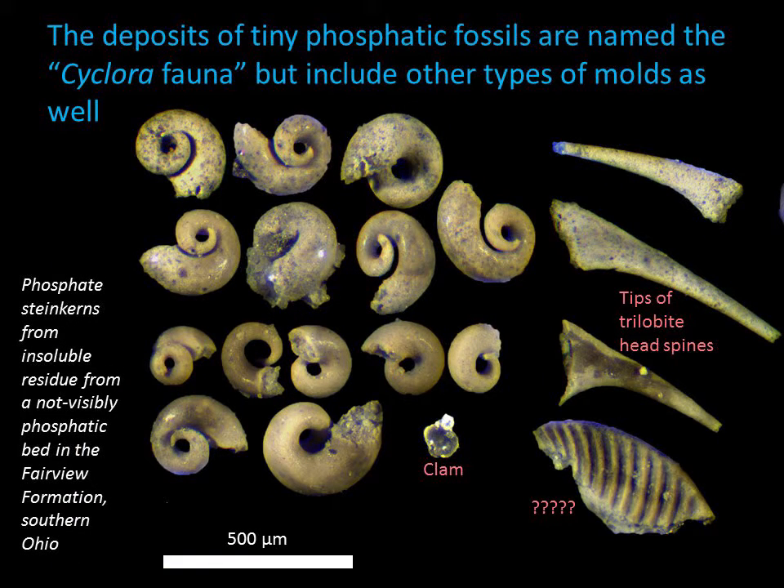The other small phosphatic steinkerns include tiny clams, as seen here, along with the fillings of the tips of trilobite hollow head spines. Some of the fossils, like the ridge example in the lower right, are not easy to identify at all.